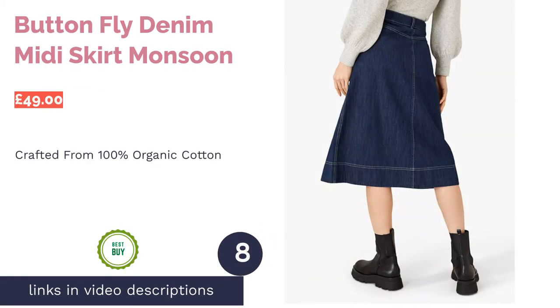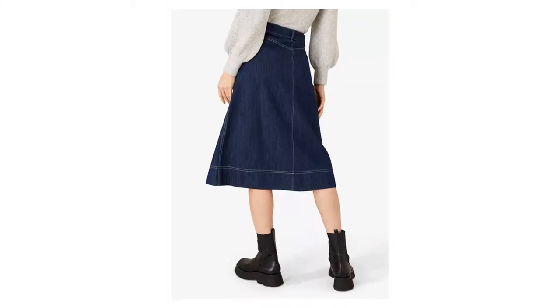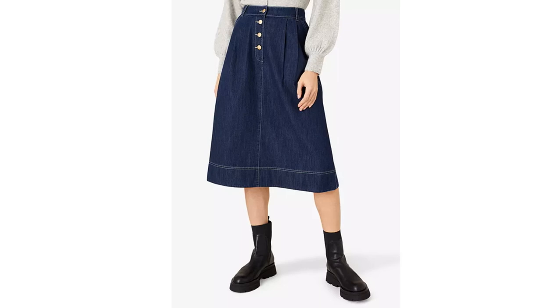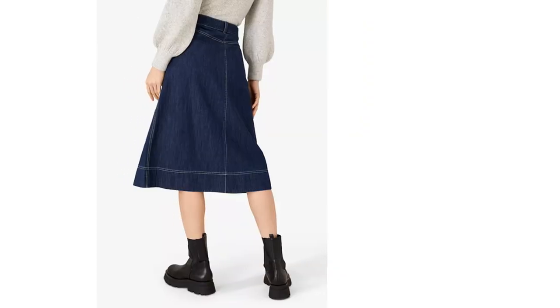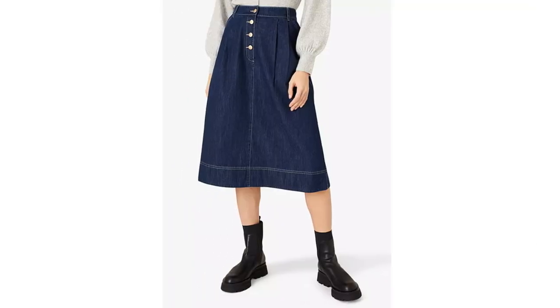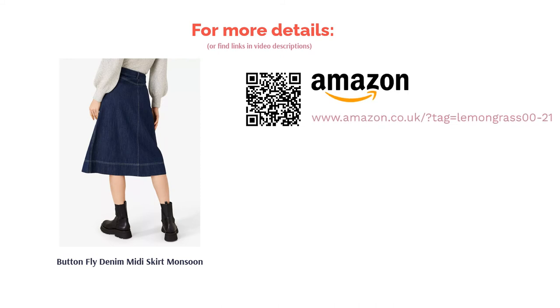The next product is the Button Fly Denim Midi Skirt by Monsoon. Monsoon are known for their floaty, bohemian clothing designs, and this buttoned midi combines their classic cues with a functional aesthetic. Made with 100% organic cotton, it's a sustainable choice with a more affordable price tag than most other options. Dark blue denim, midi length and an A-line shape combine for a skirt that's both timeless and very current. The waistband pleats create a flared structure, and the button fly front and contrast stitching have a hint of nostalgic Americana, which we love.